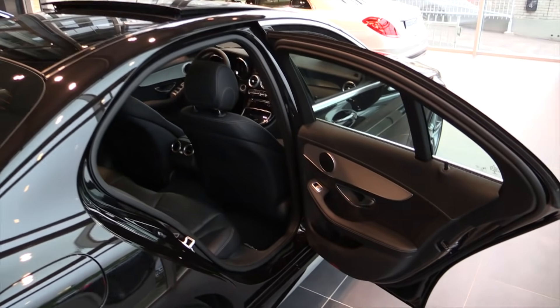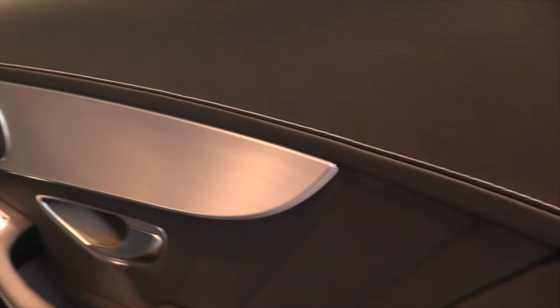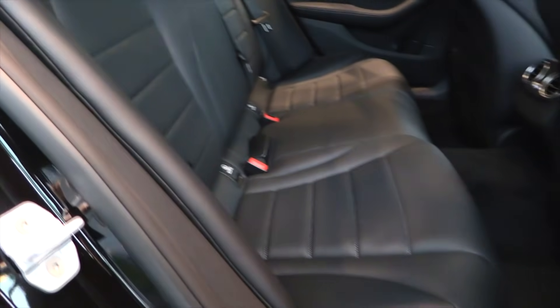Full leather interior with white seats and light stitching. Ambient lighting throughout the cabin. Dark headliner.